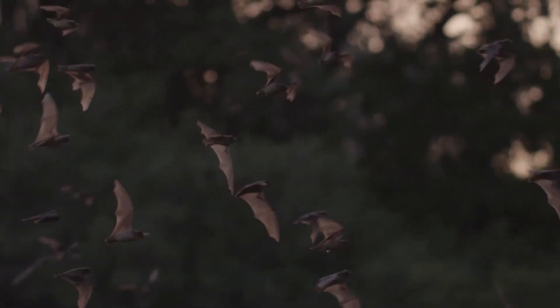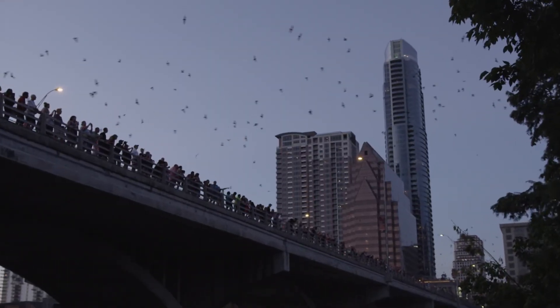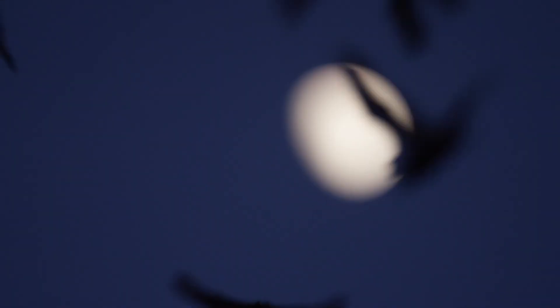This time on Bat Squad: bats can be found all over the earth, and you might have many species in your neighborhood. They could be hiding in your trees, bird feeders, and sometimes in the attics of houses. They are there, but you just don't see them.